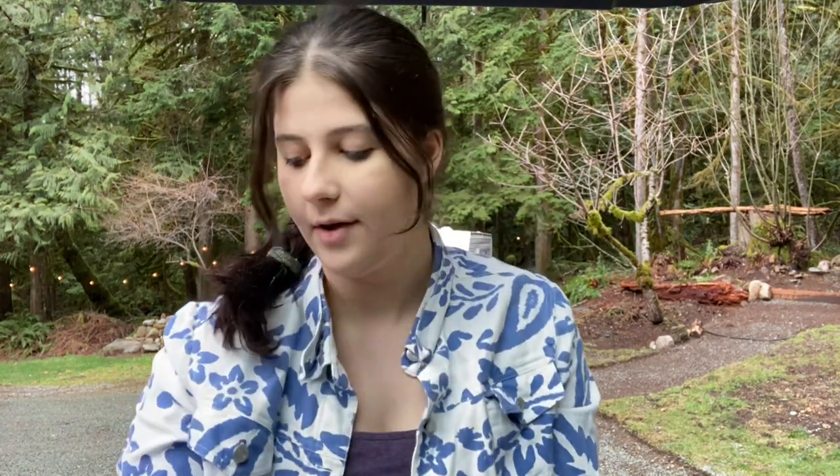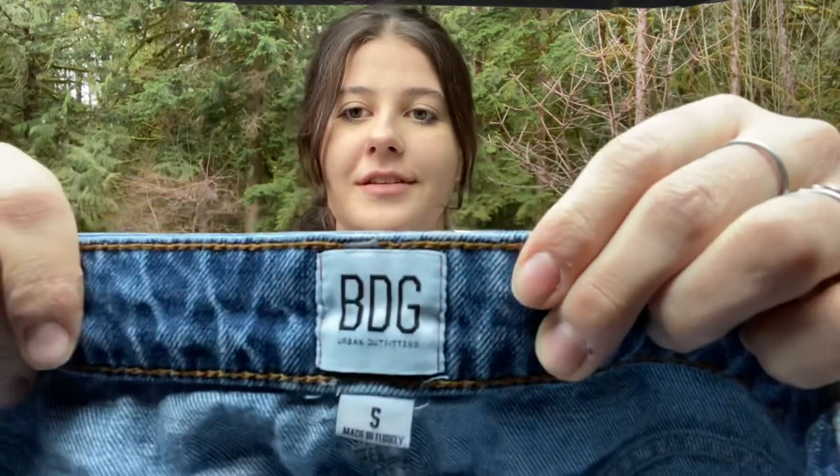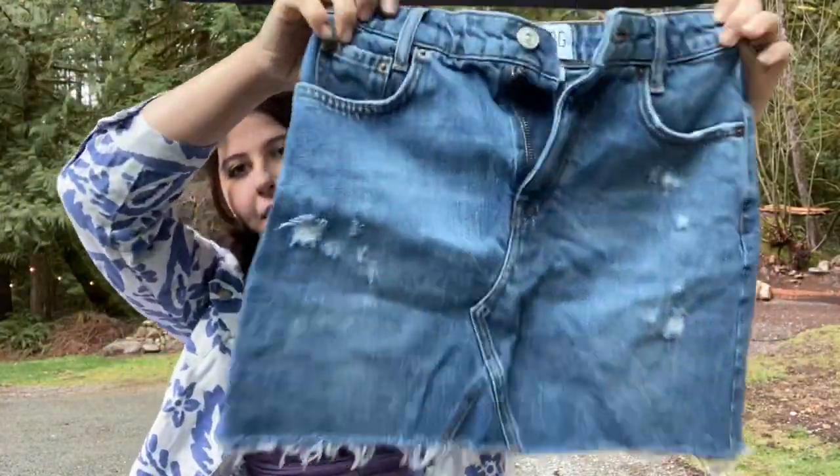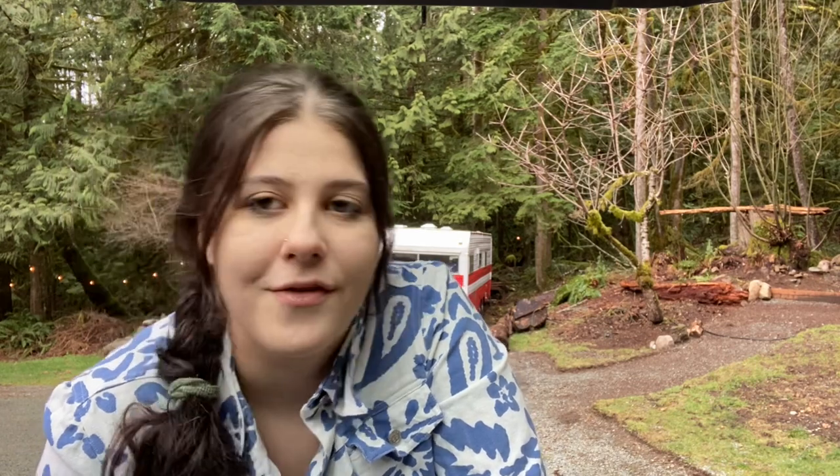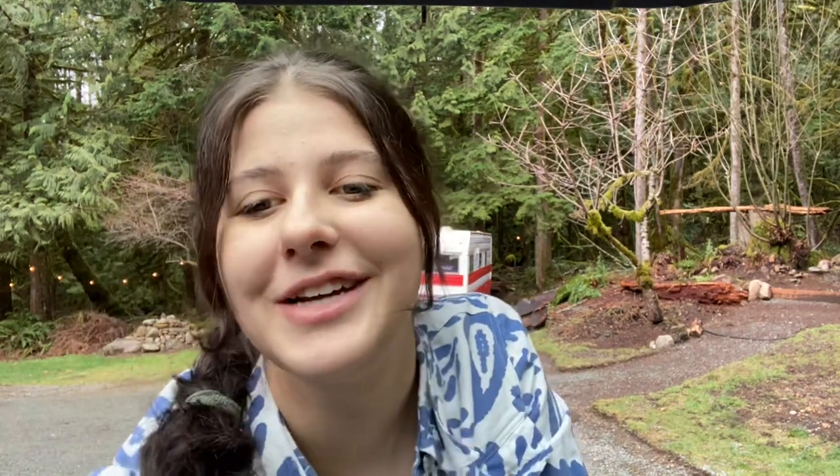I'm going to show one more item, and then I have something to add to this video. This is BDG by Urban Outfitters — a little skirt. In the next clip, I'm going to talk about a listing challenge I'm a part of for February. This video is going up on Wednesday, so the next one should go up on Friday. You will see shoes and the rest of the clothes in part two. Thank you guys so much for watching — if you enjoyed this video, I'd really appreciate a like and subscribe. I'll see you in my next video.